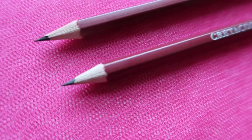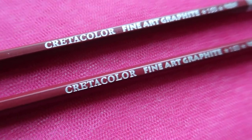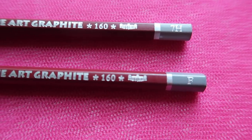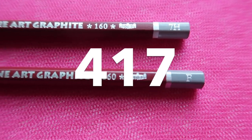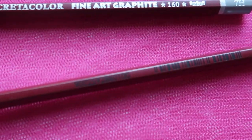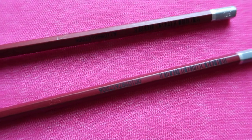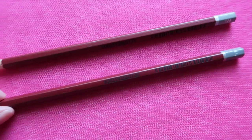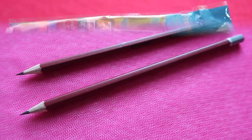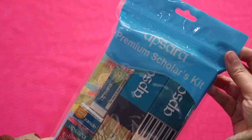These are two drawing pencils that I bought from A Leaf store — from the brand Creta Color, 7H and F on the graphite scale, from Austria. It has a black pre-printed barcode on its shaft, no eraser, no ferrule, and pre-sharpened pencils.